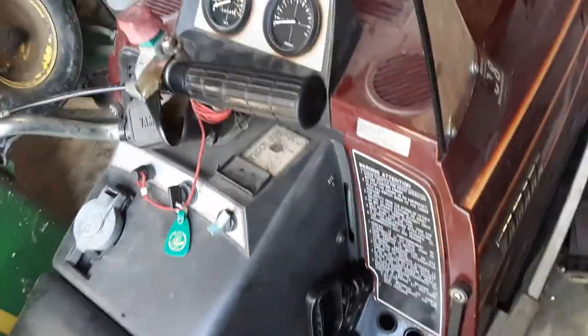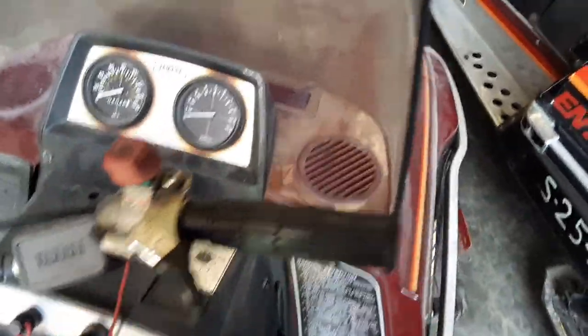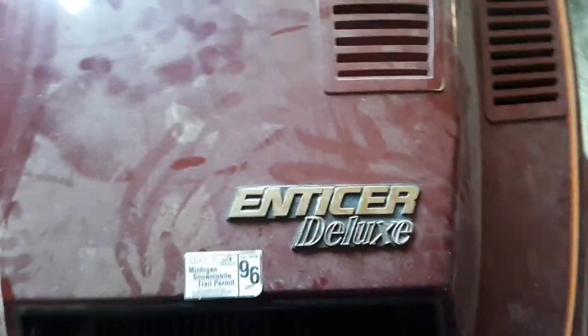The emergency kill button doesn't work, but the tether does work and the key switch does work. It's a little dusty. I need to fix this and this, and then there's a scuff right here that'll need some attention. It's an Enticer Deluxe — the last time it was registered was in 1996 in Michigan. It's got a newer windshield on it, not as new as mine.